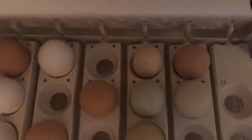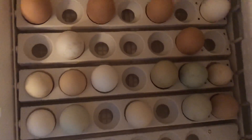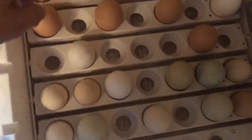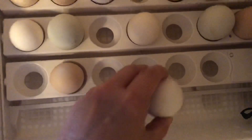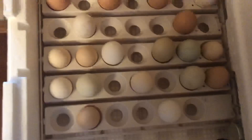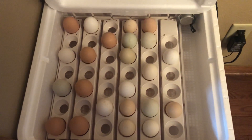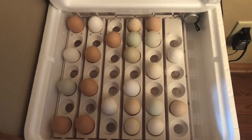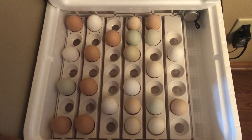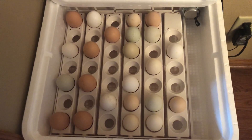I didn't think it was rocking them as much as it should be. It's a new rocker this year, so I looked at it a little closer and I've been moving the eggs around just a little bit. I just washed my hands and I'll be real careful. I've been moving them around to distribute the weight more evenly so that the rocker will rock back and forth a little bit more. I thought maybe they were just a little bit too heavy. Since I moved them around and distributed the weight a little differently, the rocker does seem to be working a little bit better.